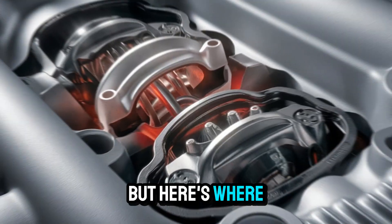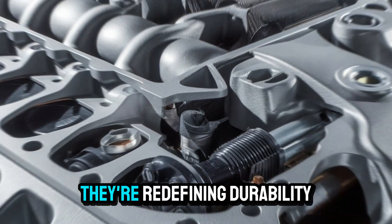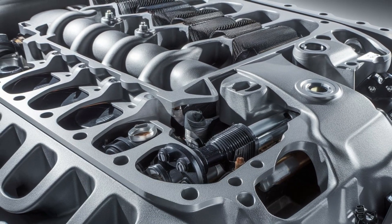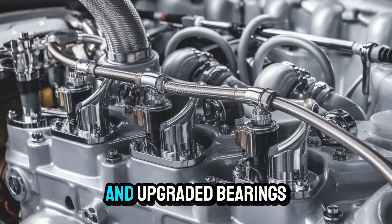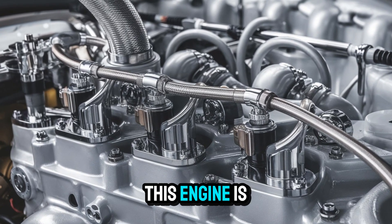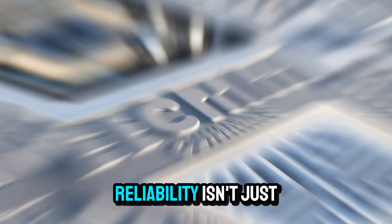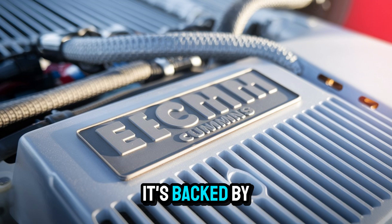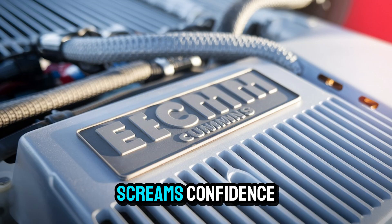Here's where things get really interesting. Cummins isn't just chasing horsepower — they're redefining durability. With an improved cylinder head design, better piston cooling, and upgraded bearings, this engine is built to outlast its predecessors by tens of thousands of miles. Reliability isn't just promised; it's backed by extended oil drain intervals and a rock-solid warranty that screams confidence.